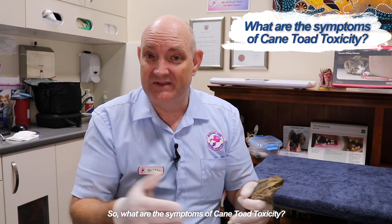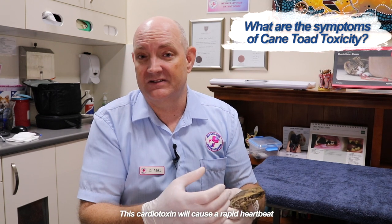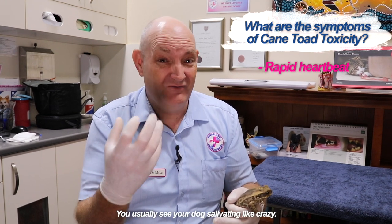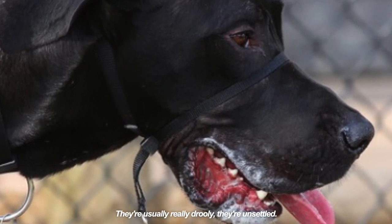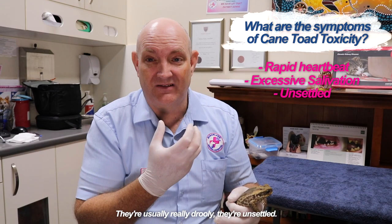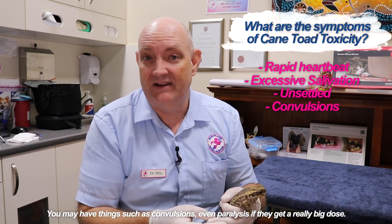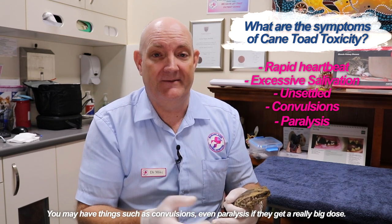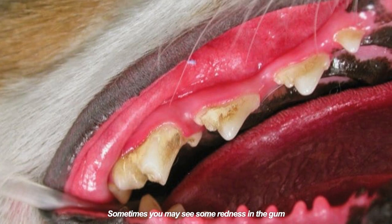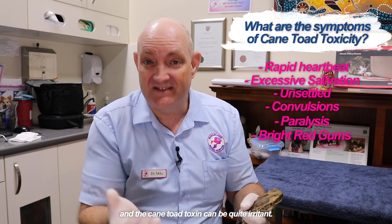So what are the symptoms of cane toad toxicity? This cardio toxin will cause a rapid heartbeat. You usually see your dog salivating like crazy — they're usually really drooly and unsettled. You may have things such as convulsions or even paralysis if they get a really big dose. Sometimes you may also see some redness in the gums, as the cane toad toxin can be quite irritant.